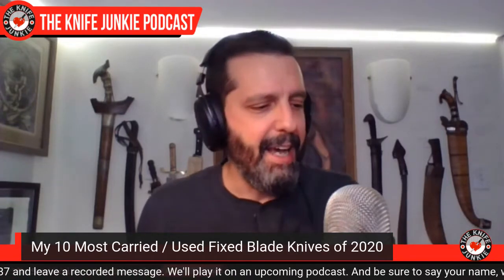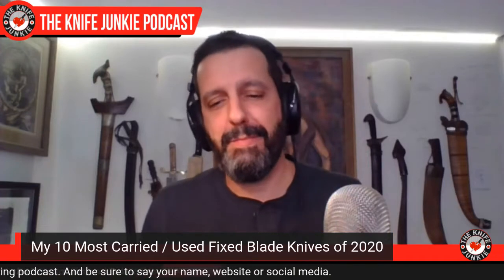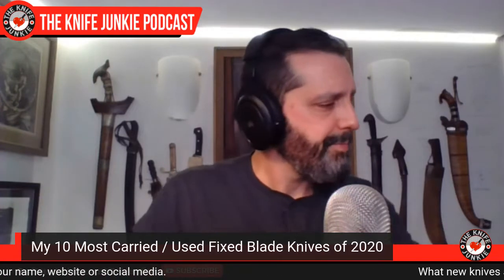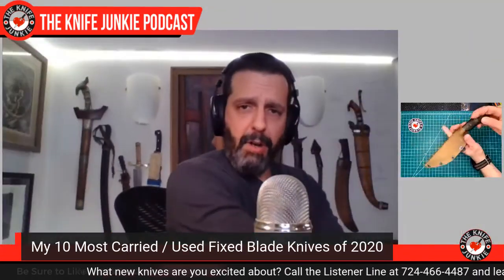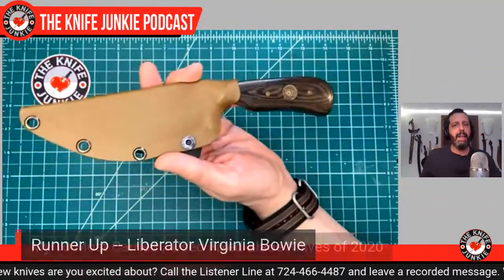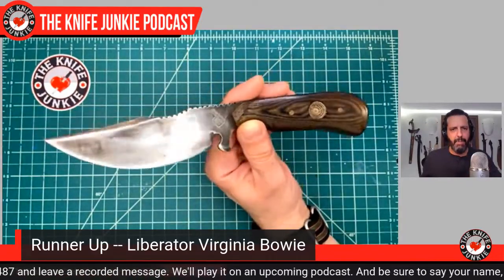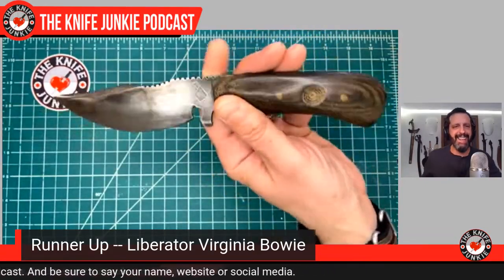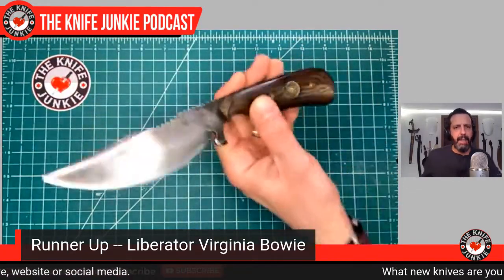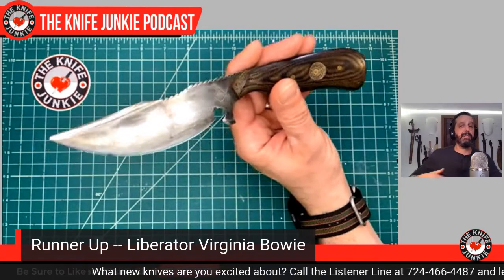Only a few of them are new this year, and only one was new for this year. Before we get into the top 10, I'm going to show you my top three runners up — I do this with the other lists too; it just means I can come up with 13 and kick three to the runners-up list. First one is a little bit of self-promotion. This is a DeMarco Knife and Tool Liberator Bowie — a knife you've seen many times if you've watched this podcast. This is a knife I made a few years back — the first knife I ever finished, maybe the second.